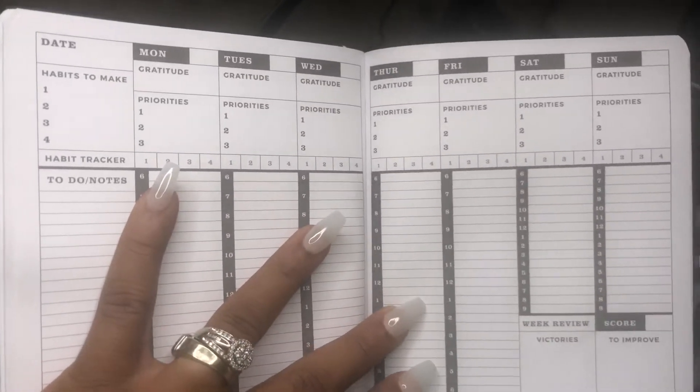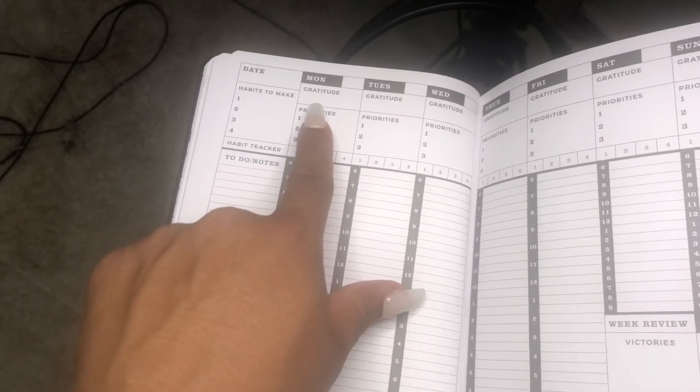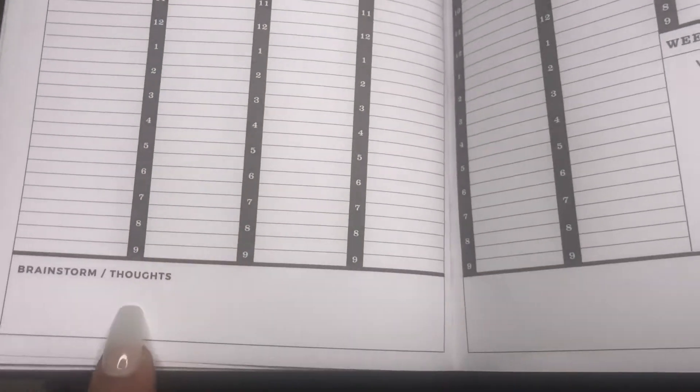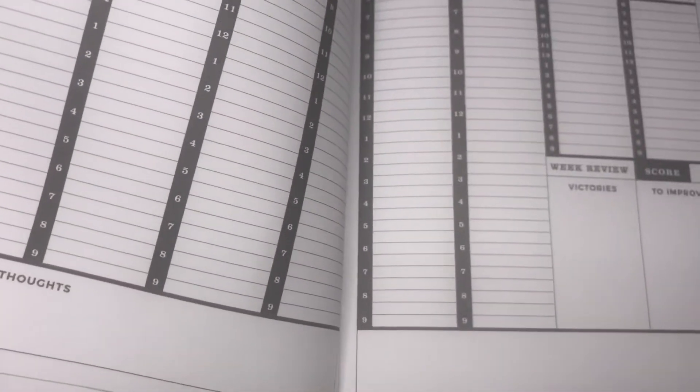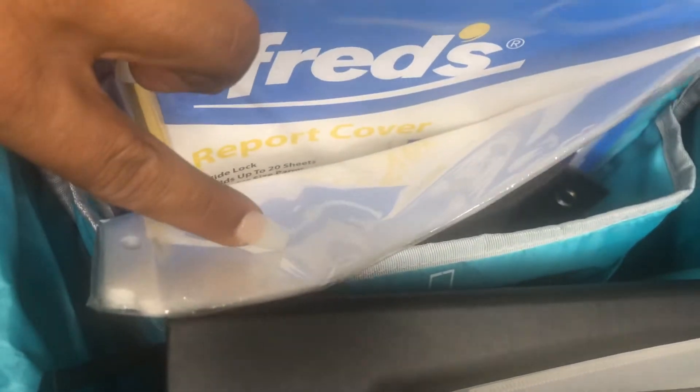I liked the way they laid it out. They also have it set up so you can give daily gratitude and set your priorities for the day, and there's also a time planner. I love it so much I'm gonna put a link in the description box. The rest of the items I got: I have my iPad, some index cards for studying, a composition book, some sheet protectors, and report covers because I like turning my work in crispy and clean. I also got some pencils and pens because I do not like having to ask anybody for anything — so I'm prepared.